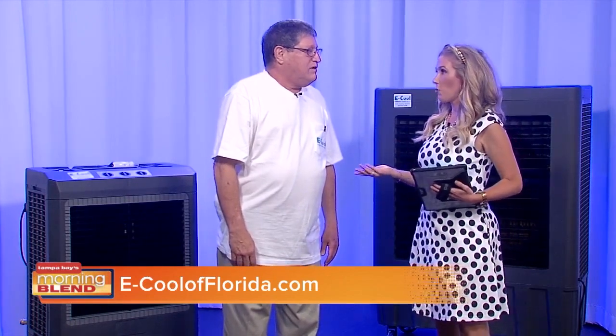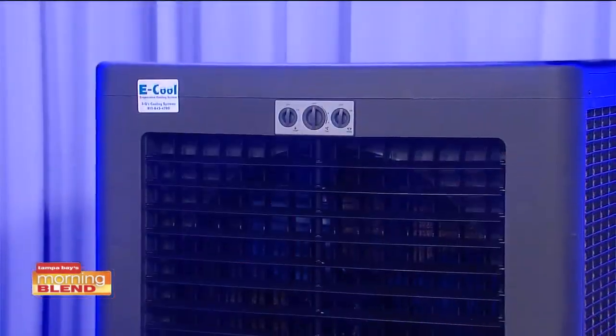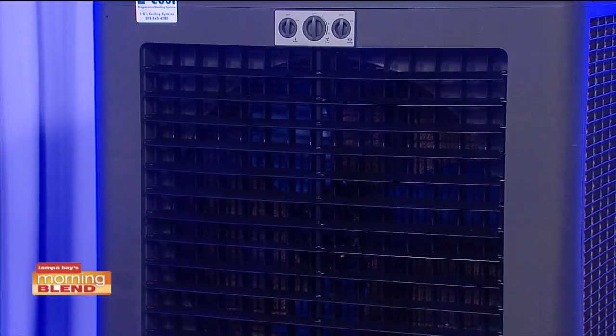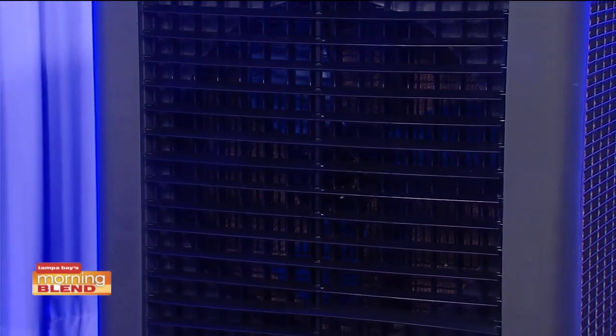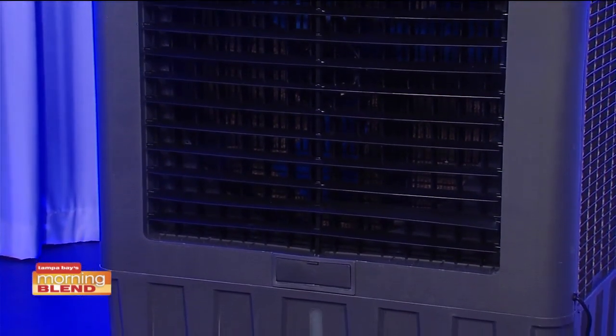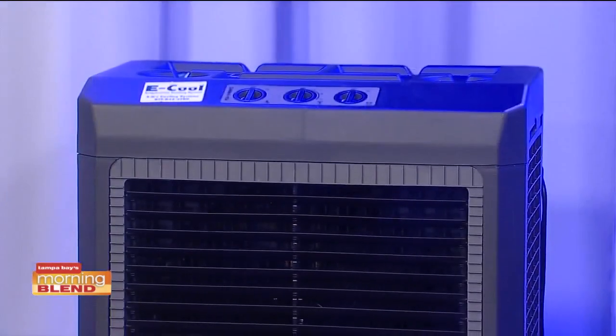Being able to lease and buy — are those options that customers watching today or visiting at the home show can take advantage of? We lease to commercial locations, so for the homeowner we will come up with a tremendous opportunity for them. We actually offer a full year parts and labor warranty, which the manufacturer will only give you six months parts. But we believe in our products so much that we offer that extra warranty.